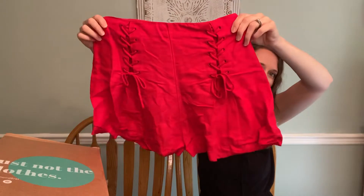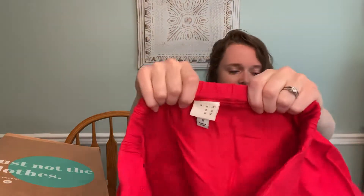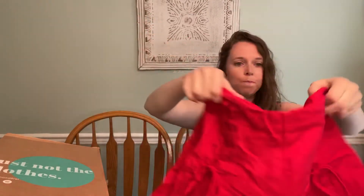This is really cute — they're actually shorts. I might keep these because they are just Target A New Day, size medium, but really cute shorts. So if they don't fit me, I think I can sell those even though they're just Target.